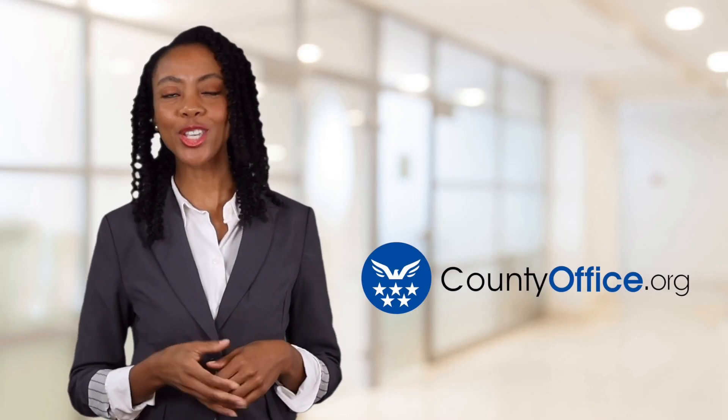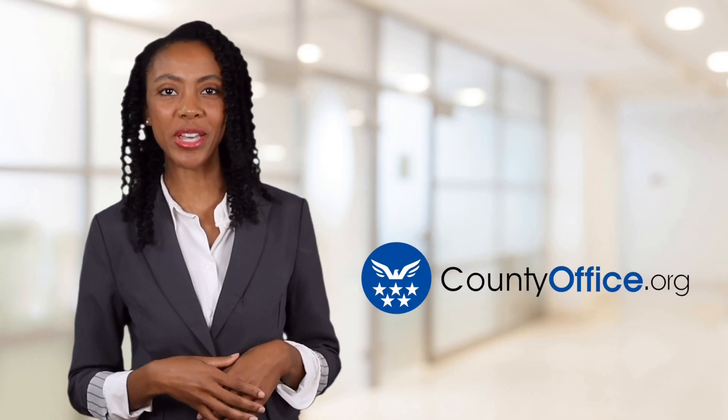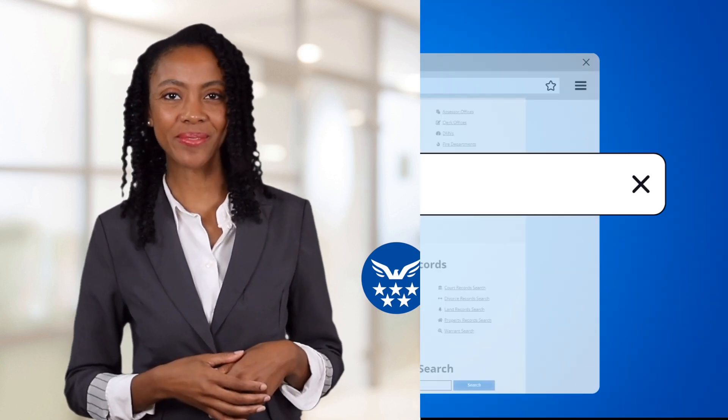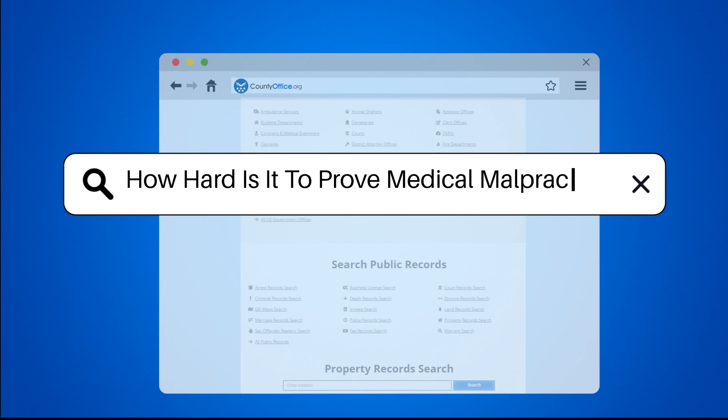Welcome to County Office, your ultimate guide to local government services and public records. Let's get started. How hard is it to prove medical malpractice?